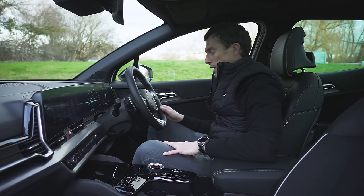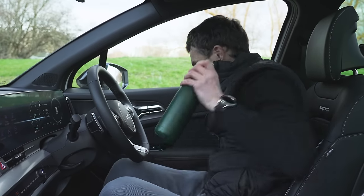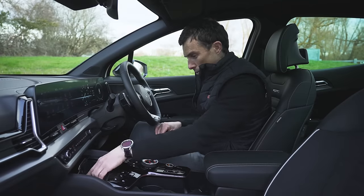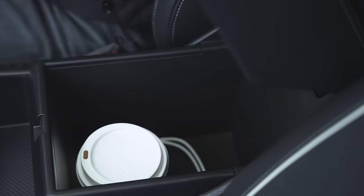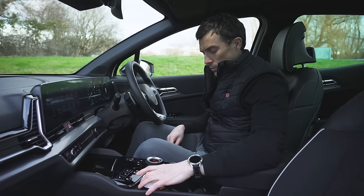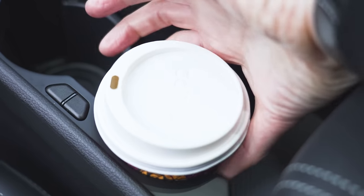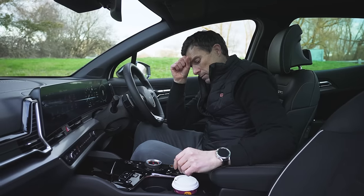There's also decent practicality. The door bins fit a flask — a bit snug but it goes in. The glove box is average, but the storage in the centre console is better. Underneath there's a storage tray with wireless charging, a 12-volt socket, a standard USB and a USB-C. There's room for two coffee cups below — pressing the holder keeps them tight, though you might struggle to grip a tall cup. You can put smaller cups in the side holder and grip them from the sides instead.